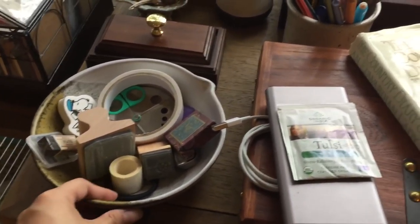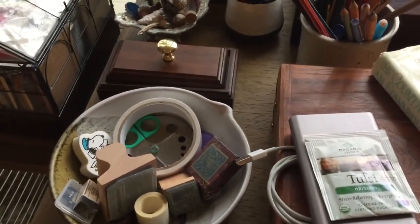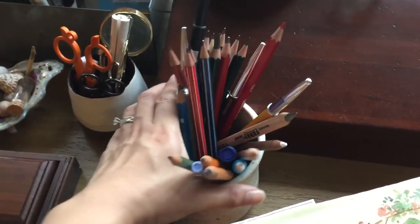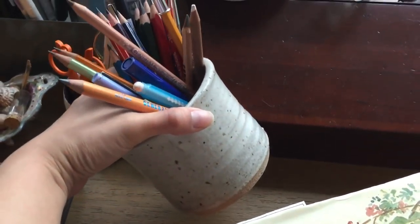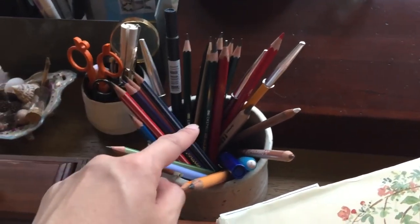My blotter. I love this piece of pottery — also a thrifted item — and I keep some things I use often in there. It's actually a crock for butter and has a second piece, but I took it out because I needed something to hold all the pencils I'm currently using.